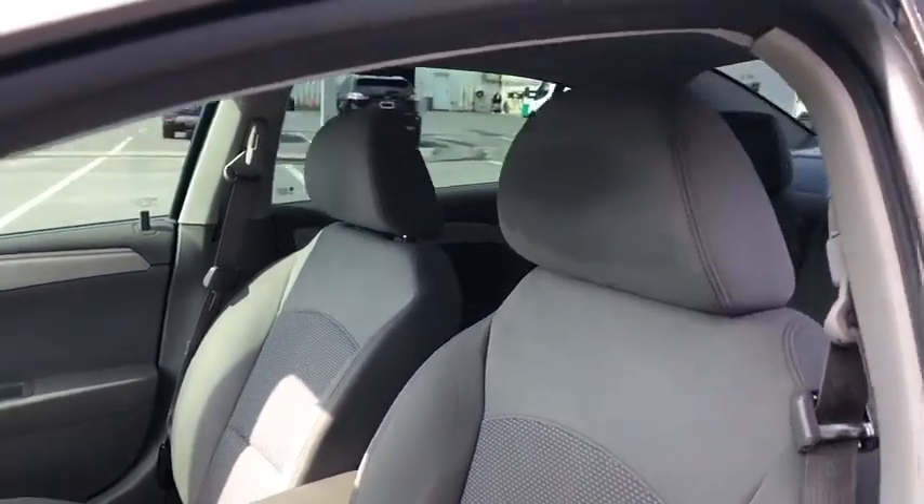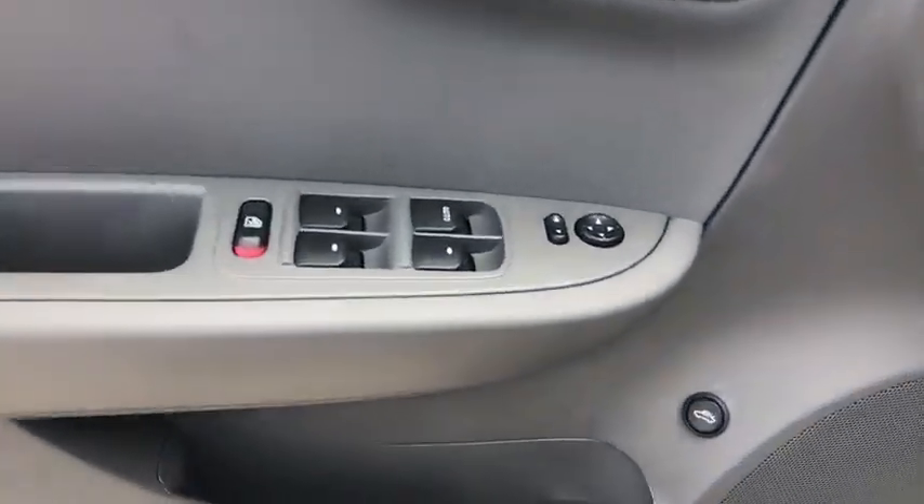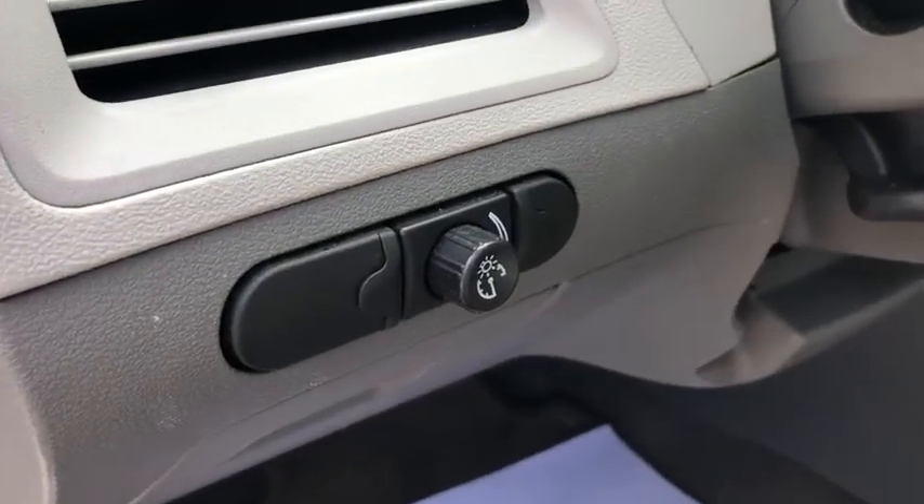Security system, rear window defroster, CD player, trip computer, panic alarm, brake assist, remote keyless entry, tachometer, Sirius satellite radio, power driver's seat, front bucket seats.